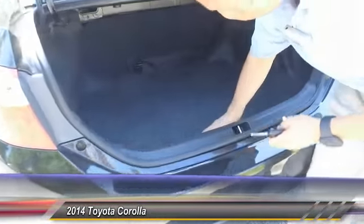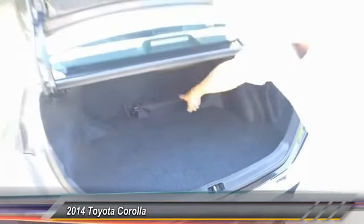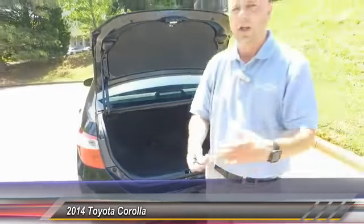In the back here you have a full bench, and your spare tire underneath with your jack and everything right there. Come on inside.